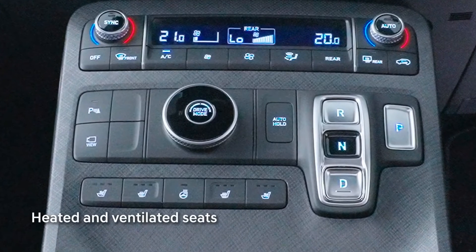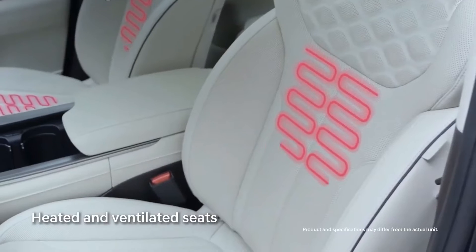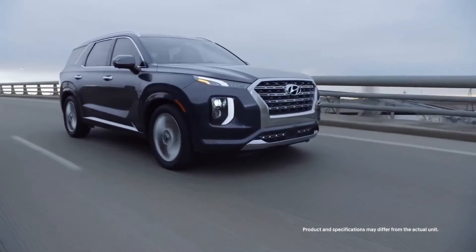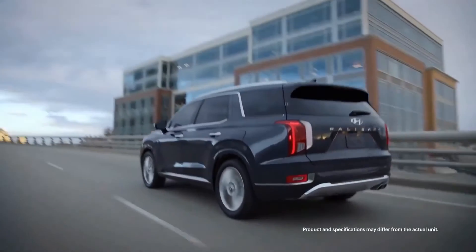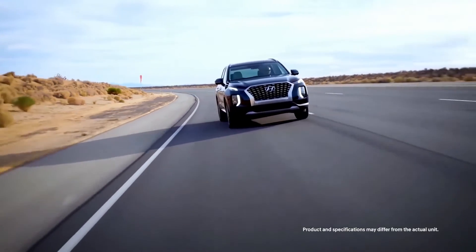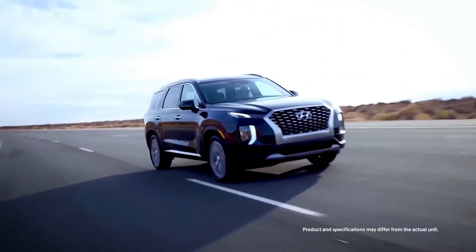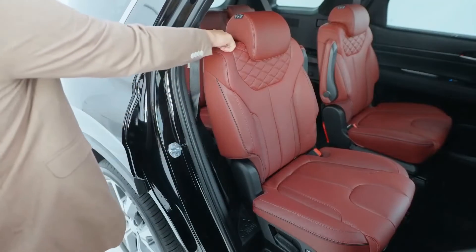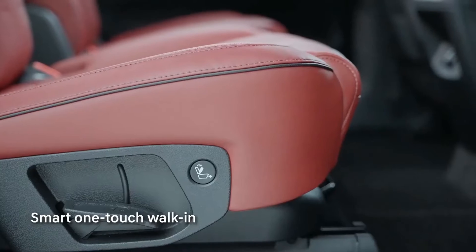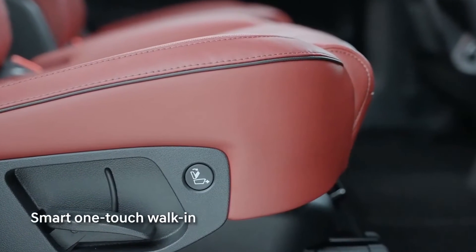With electronically adjustable front seats with individual heating and ventilating functions, you and your passenger will never want the journey to end. If you do decide to take your entire management team out for a well-deserved lunch, you can do so by just touching the smart one-touch walk-in button that ushers everyone in with ease.